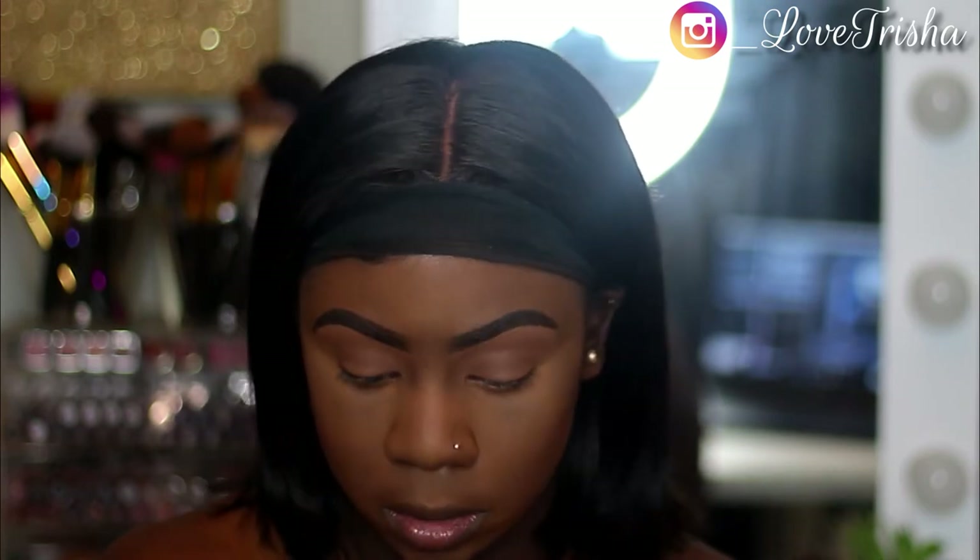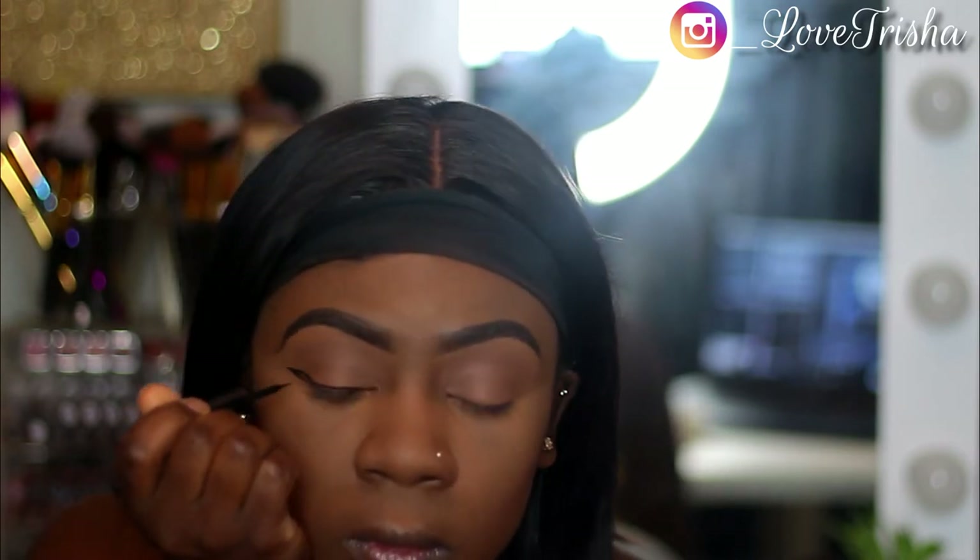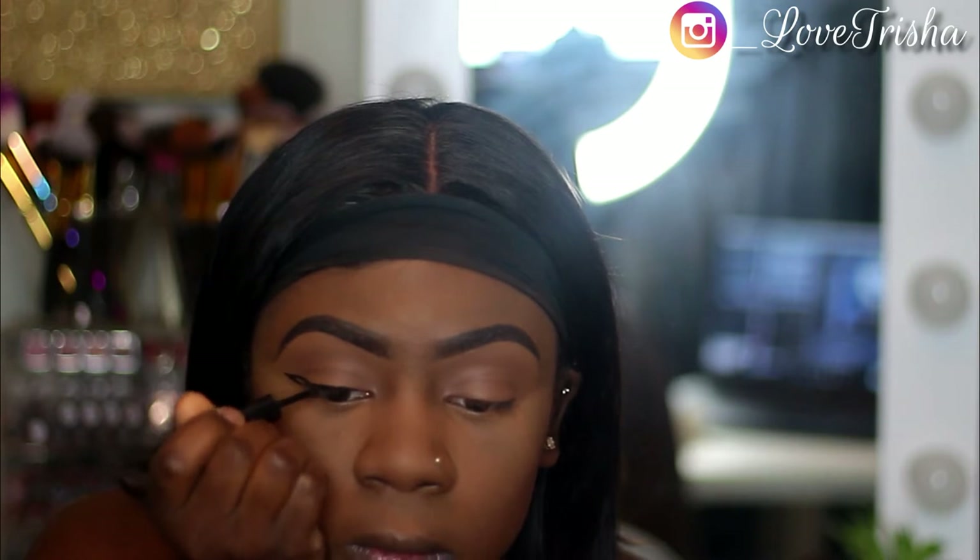Now I'm taking my Wet n Wild Matte Eyeliner and I'll be doing my eyeliner for you guys. I'm just doing one eye and the other eye will be done off camera. I usually don't show how I do my eyeliner, so that's why I included this clip.